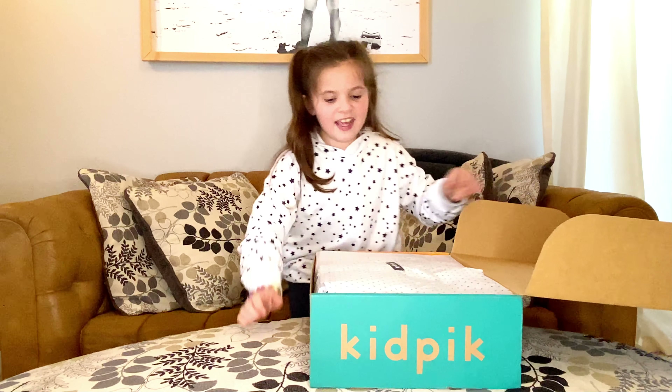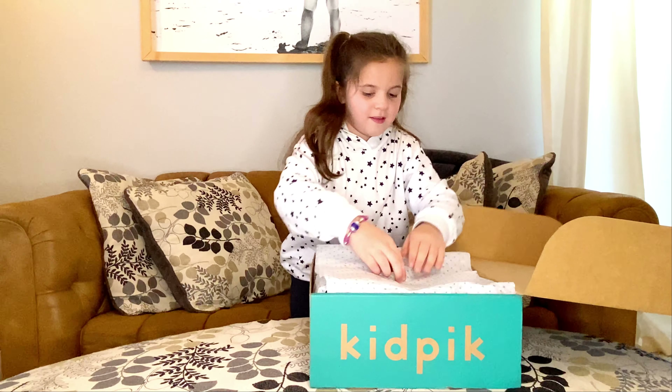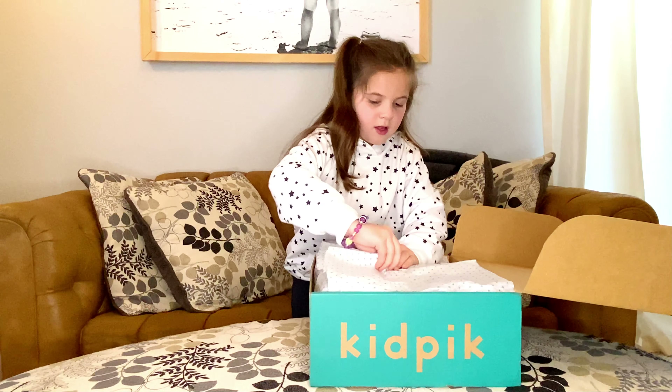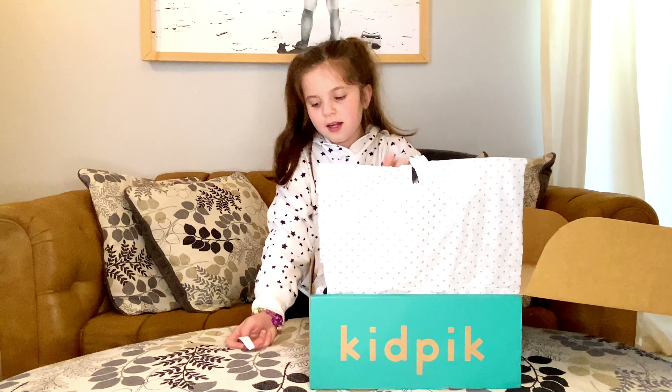And it comes in this really pretty wrapping paper. Let's un-tape it. See this wrapping paper?